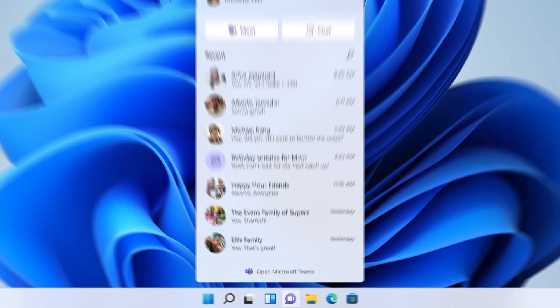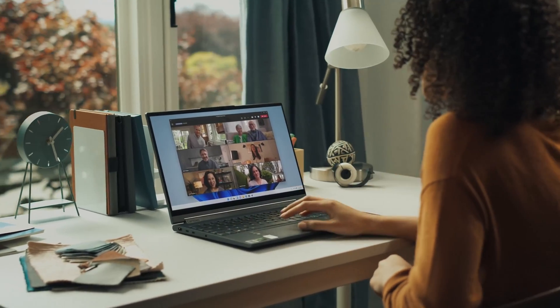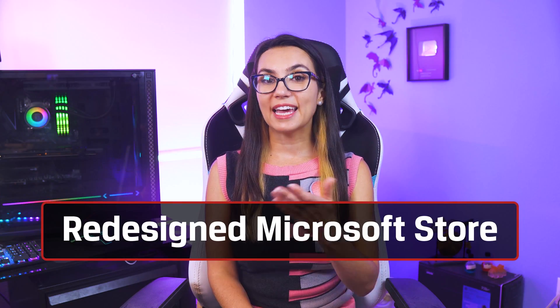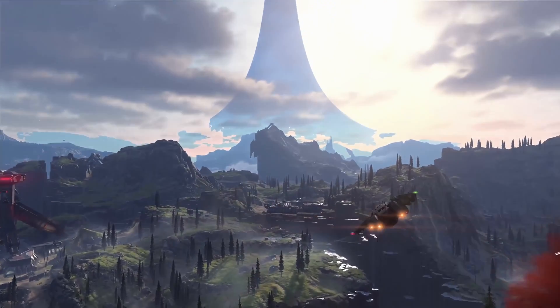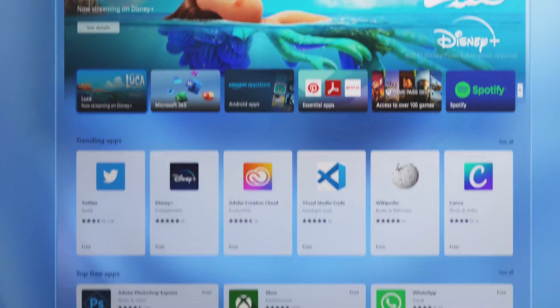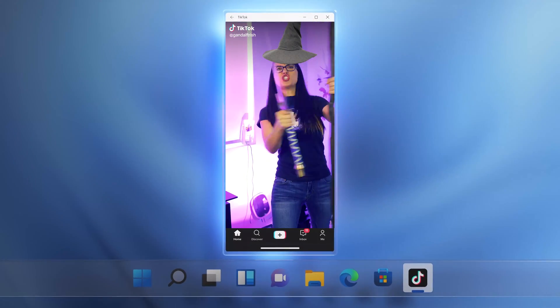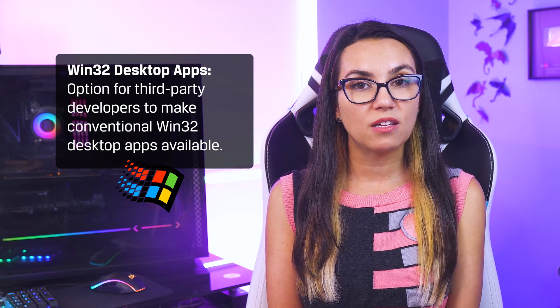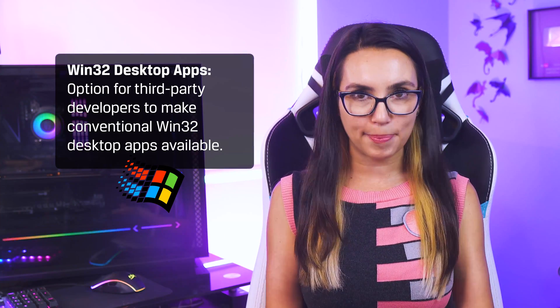Microsoft Teams is now integrated into the taskbar in an effort to make us more connected — perhaps another hint that Skype will soon be a thing of the past. The Microsoft Store is getting an upgrade as well with a full redesign. All content, including apps, games and entertainment, will all be in one place. You'll now be able to download Android apps in Windows as well — great news for all the TikTok lovers out there. There's also now the option for third-party developers to make conventional Win32 desktop apps available, so ideally that's loads more apps. Again, you can see the focus on on-the-go devices meant to suit a hybrid lifestyle.